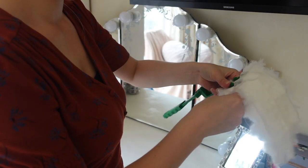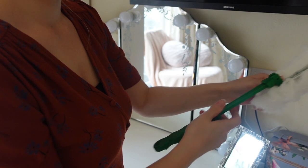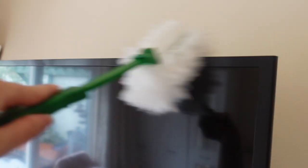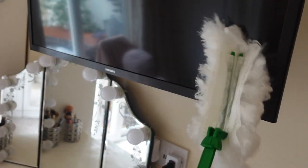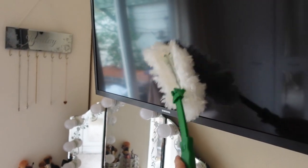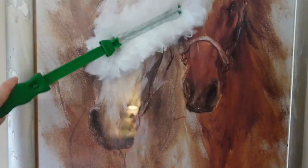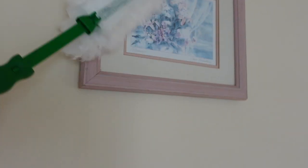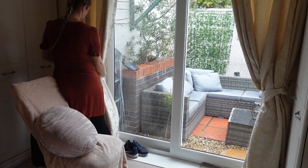Next I put together my duster with a new duster head and went through anywhere in the bedroom that collects dust that I don't typically use cleaning sprays on — starting with the TV and then moving on to clean some of the photos. To finish the bedroom I tidied up the curtains a little bit and tidied up the little chair we keep in the bedroom.